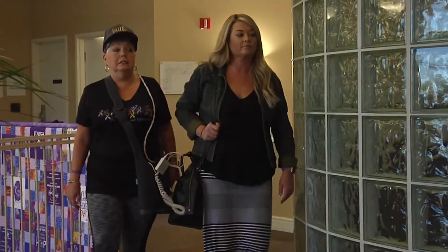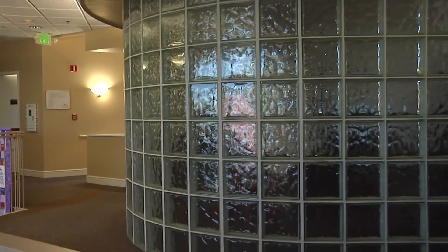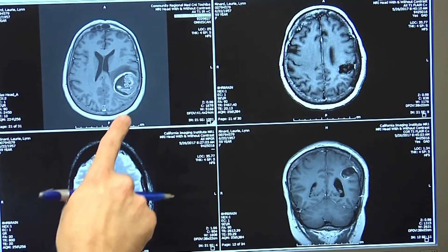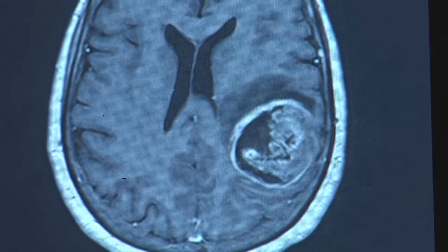It's changed my whole world. Lori Renard and her daughter Lindsay received the news back in January that no one wants to hear. Glioblastoma, stage four — brain cancer, one of the most deadly forms. 'I was scared. I'd never heard of it before.'